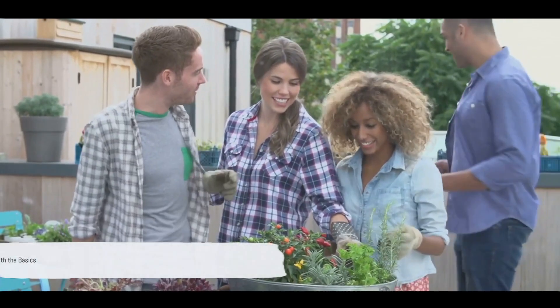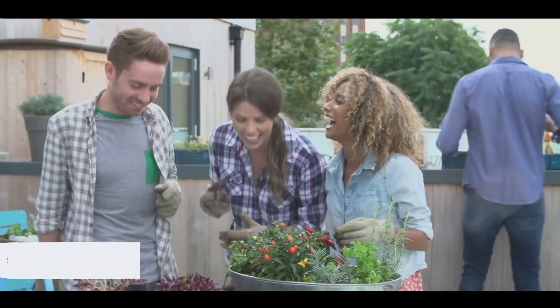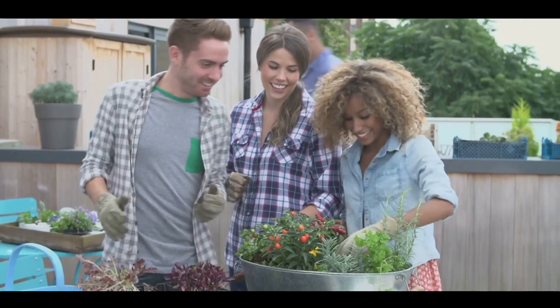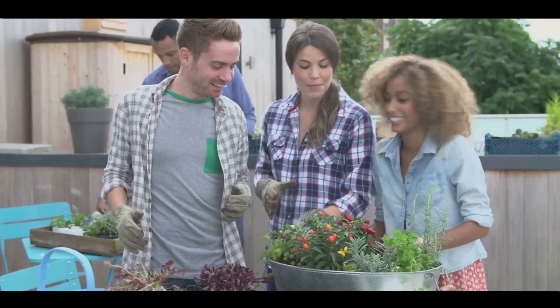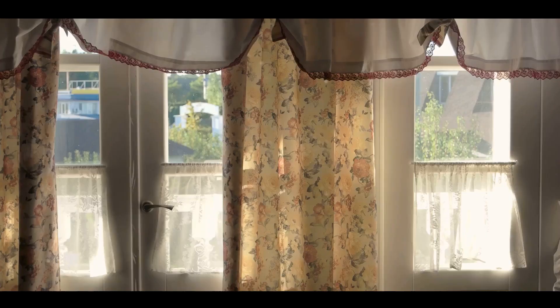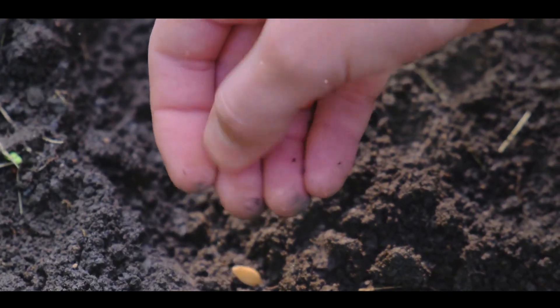First things first, you need to know your space. Delving into the world of small space gardening, understanding your available area is crucial. Think of it as a canvas where you're about to create your green masterpiece. Now don't just focus on the ground — look around. Observe the light conditions. Does your space receive full sunlight, partial shade, or is it mostly shadowed? Remember, sunlight is a vital ingredient for most plants.